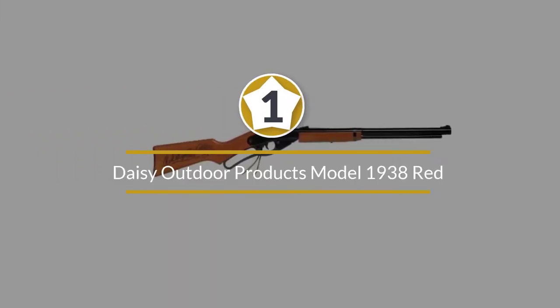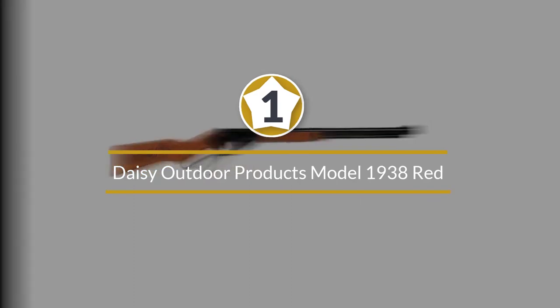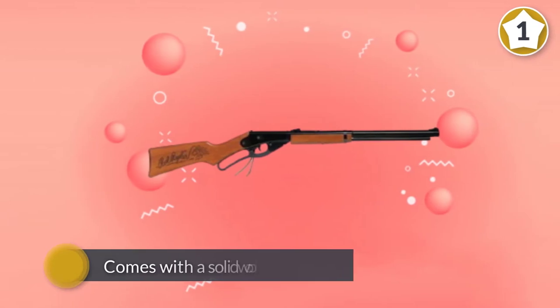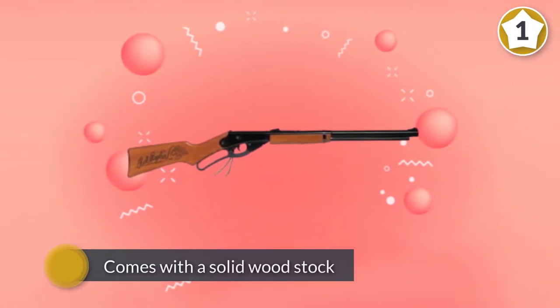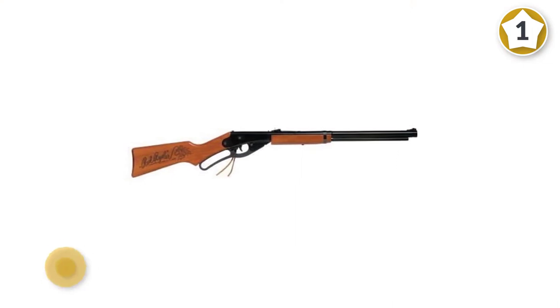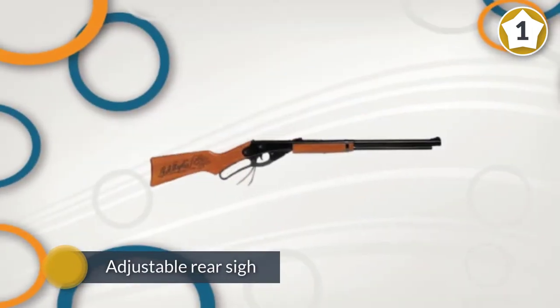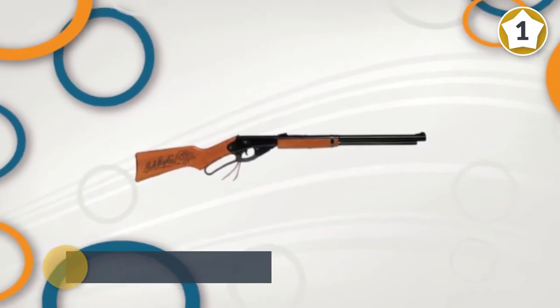Number one, most popular: Daisy Outdoor Products Model 1938 Red Ryder BB Gun. The Daisy Red Ryder BB Gun is a lever cocking spring air action rifle that shoots .177 caliber BBs. This model comes with a solid wood stock, an adjustable rear sight, and a blade and ramp front sight.